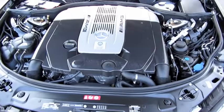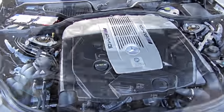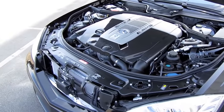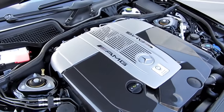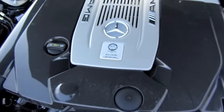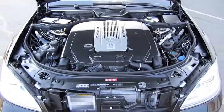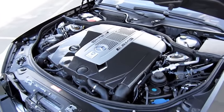The S65 comes with a completely hand-built 6-liter twin turbocharged 32-valve V12, producing a whopping 621 horsepower at 4800 RPM and around 738 foot-pounds of torque at around 2,000 to 4,000 RPM. The 0-60 acceleration is about 4.2 seconds, with an electronically limited top speed of around 186 miles an hour. It's assigned one technician from beginning to end, with their name signed on the top of the engine block. It also has a carbon fiber engine cover. EPA estimated miles per gallon is around 12 city, 19 highway on premium unleaded.